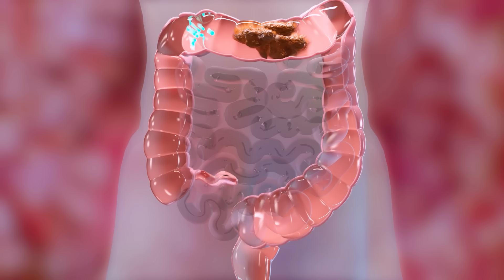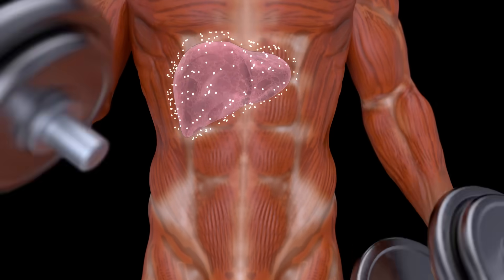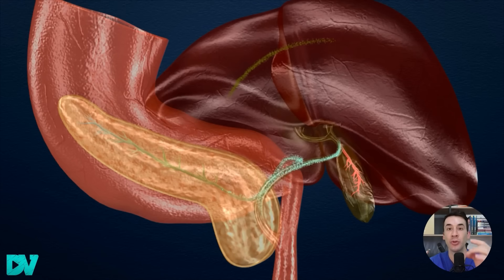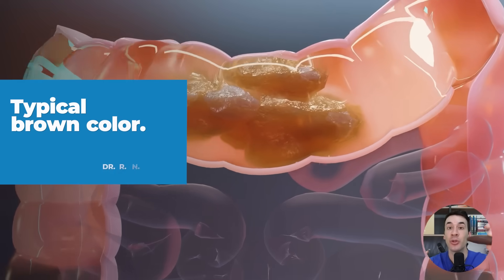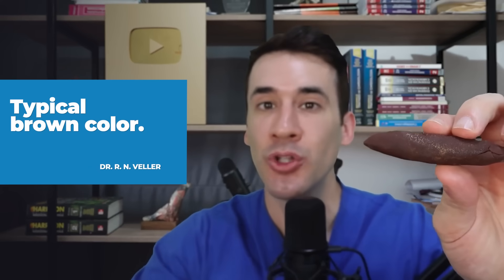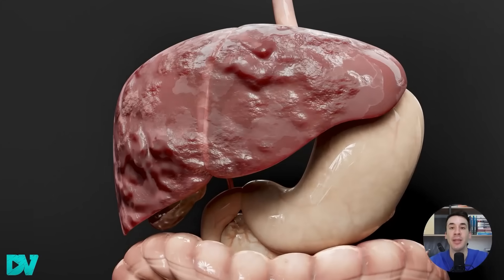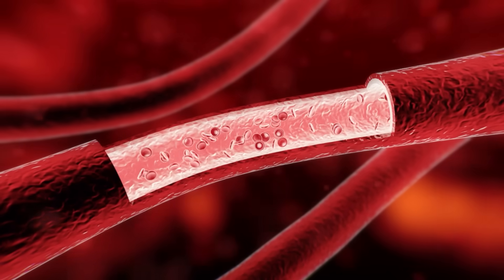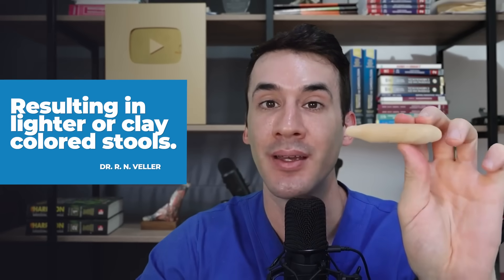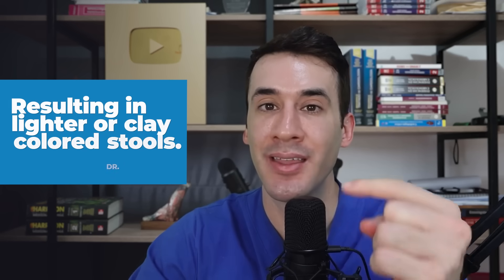Having a light-colored stool can also be a sign of a sick liver. When everything is working well, the liver releases bile acids to help digest fats and the foods we eat, and that bile gives your stool that typical brown color. But if you're dealing with liver disease — if your liver is full of fat or very inflamed — the flow of bile can be interrupted, resulting in lighter or clay-colored stools. In some cases, stools can float in the toilet because of excess undigested fat.